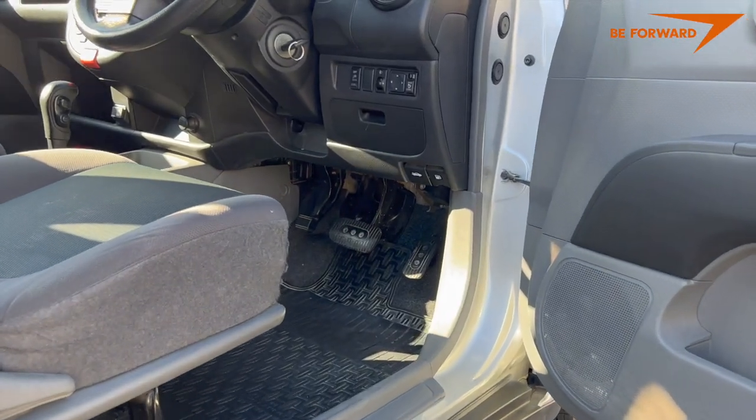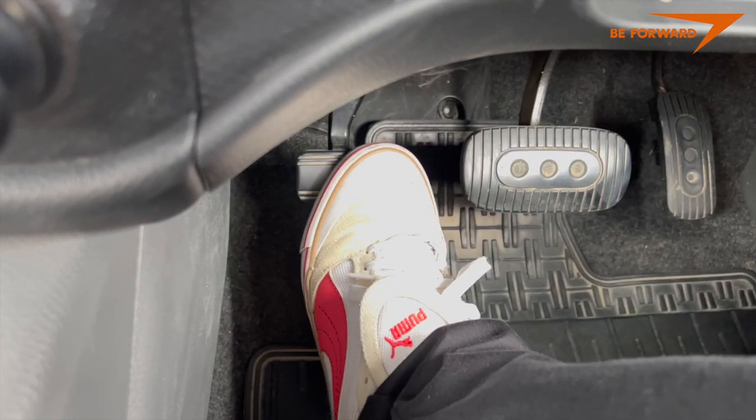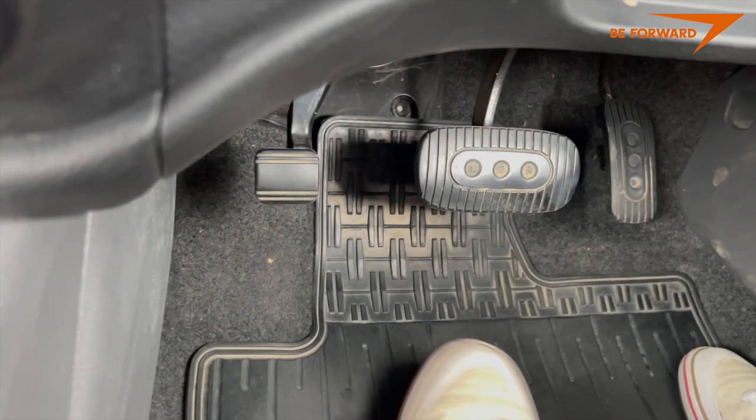For added driving efficiency and driver comfort, Nissan has decided to replace the traditional parking brake positioned between the driver and passenger seats with a pedal-operated system.